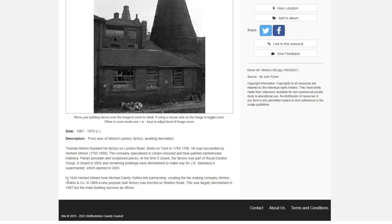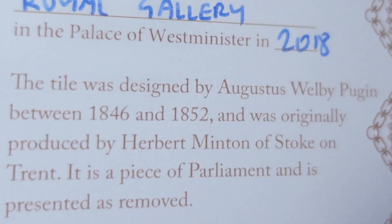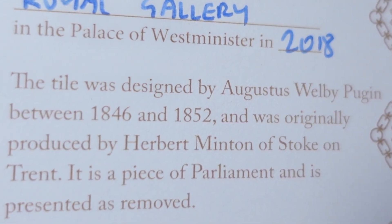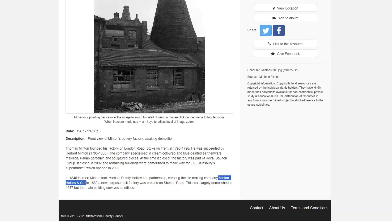In 1845, Herbert Minton took Michael Dainty Hollins into partnership, creating the tile-making company Minton Hollins & Co. Then in 1869 a new purpose-built factory was erected on Shelter Road. So this tile from the Palace of Westminster - designed by Augustus Welby Pugin between 1846 and 1852 and produced by Herbert Minton - means the company at that time must actually have been Minton Hollins & Co.